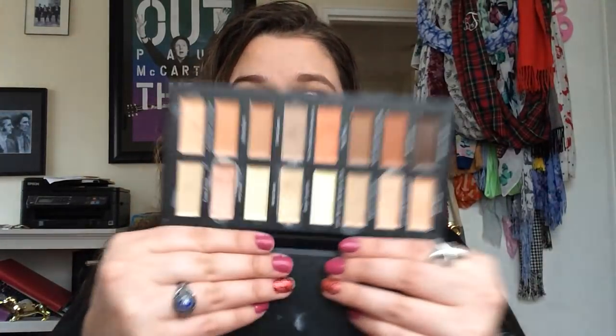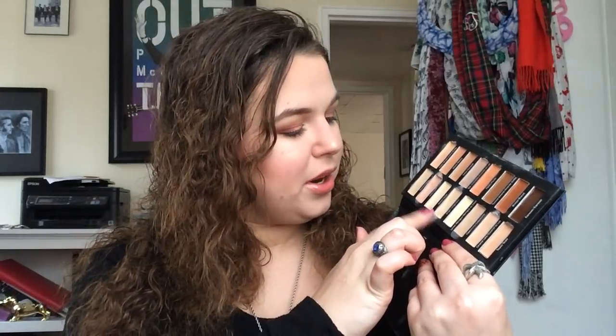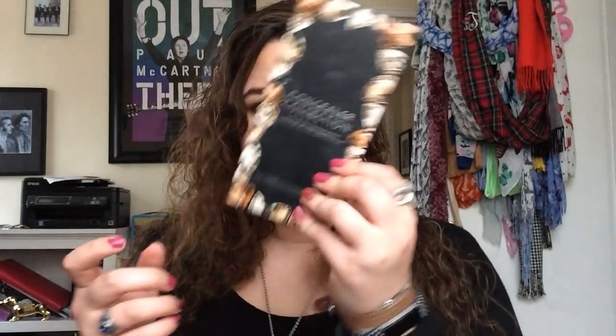Then we'll go into concealers. I got this in a BoxyCharm — this is the Measurable Difference Concealer Collection. I just talked about this in my subscription box makeup collection video. You can see I've half-hit-panned the shade Ivory. I used this today — Ivory under my eyes and Ginger on my face. It's a really nice concealer collection. Measurable Difference is a relatively inexpensive brand, but I haven't tried anything else from them.